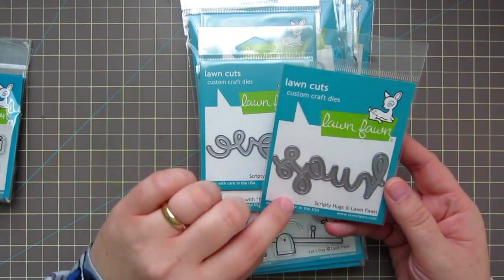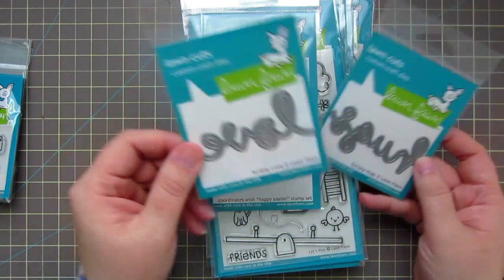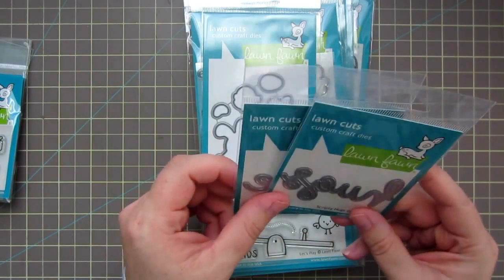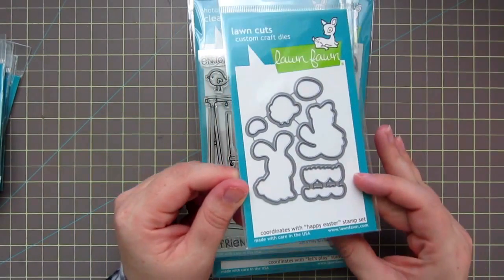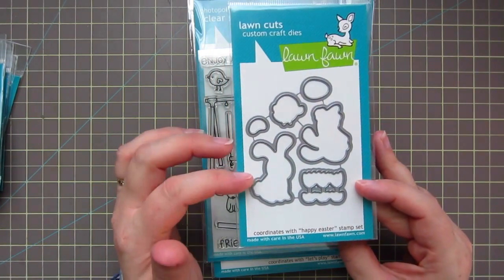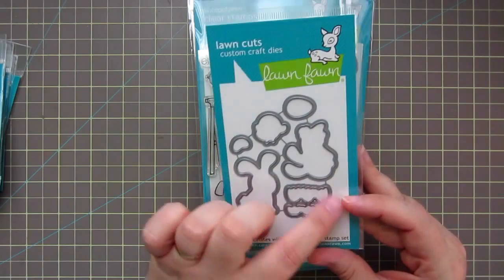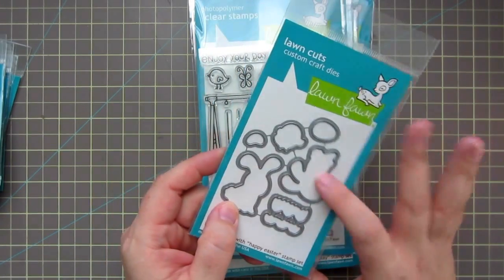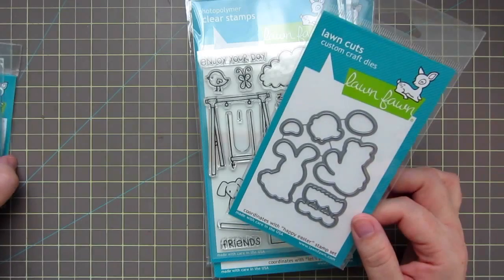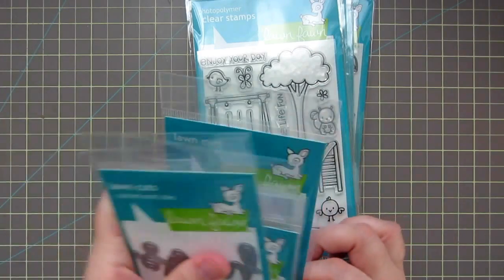I picked up the Scripty Hugs die and the Scripty Love die. I didn't have either of those and I love their font for those dies. I also picked up the die coordinates for Happy Easter. I really love this stamp set — this little bunny hopping here is one of my favorite Easter Lawn Fawn images, so I wanted to pick up those dies.